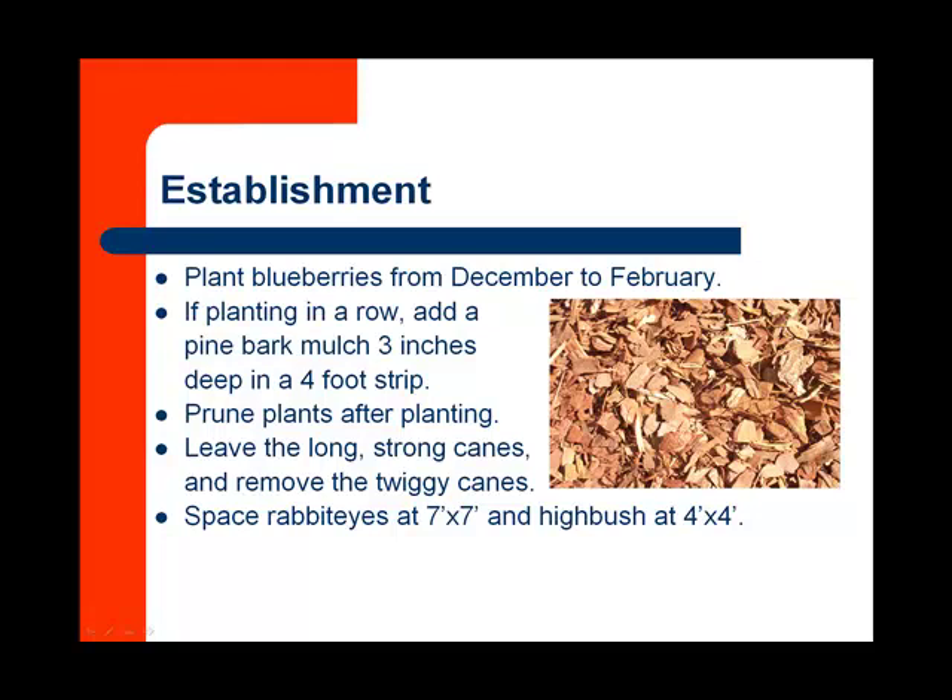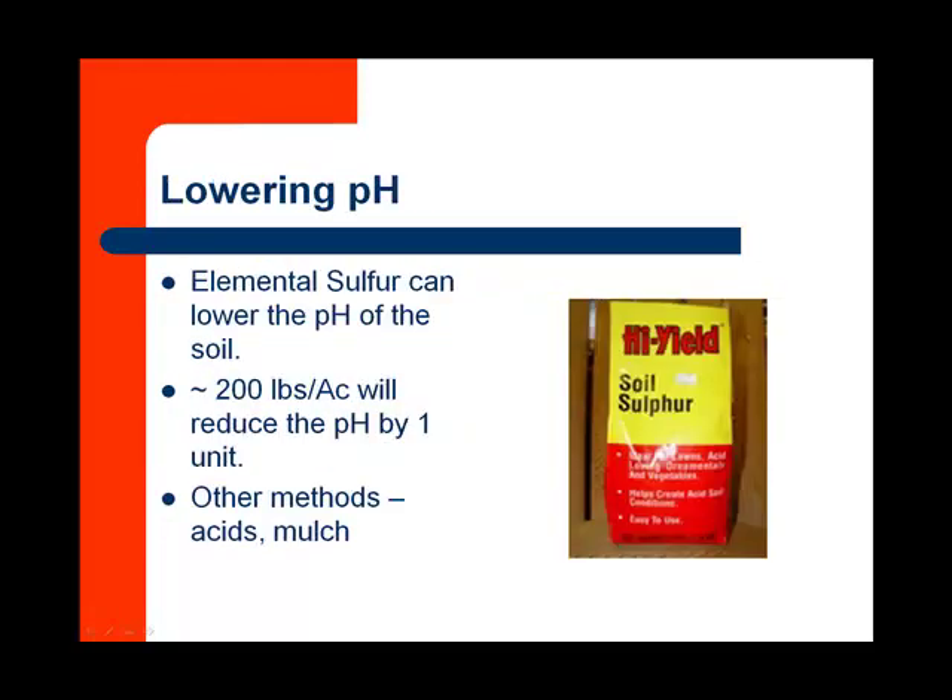Rabbit eyes should be spaced at seven by seven intervals, whereas highbush can be a little closer at four by four. If you do not have the proper soil, we can actually modify that by using elemental sulfur — this is mostly for homeowners. Elemental sulfur can lower the pH of the soil; approximately 200 pounds per acre is going to reduce the pH by one unit.